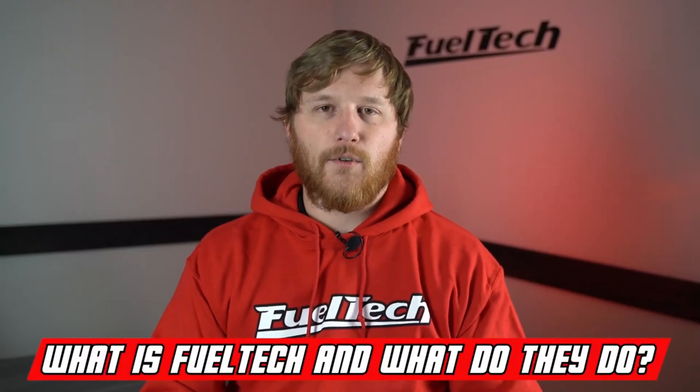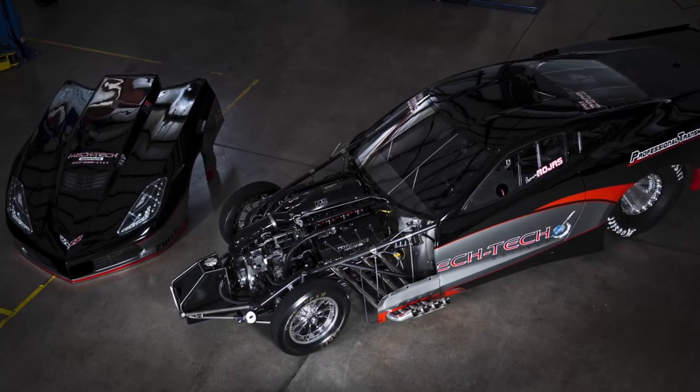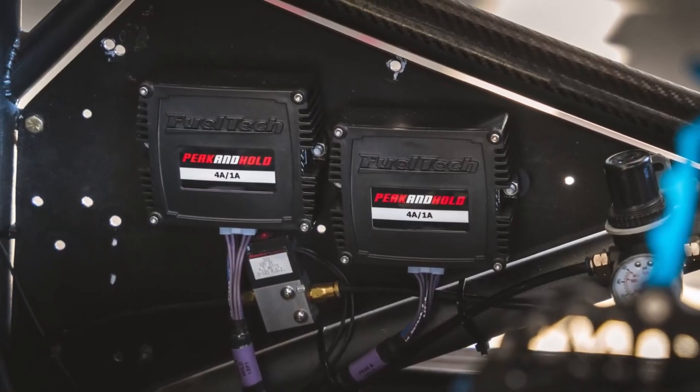First question we have here is: what is FuelTech and what do they do? FuelTech is a company that makes electronics for high-performance racing and even street vehicles. We make the computers and other electronic devices like wide bands and other types of control systems for your car, motorcycle, or other types of vehicles. It's just one thing that all of us people who really like modifying cars will eventually step into — a standalone type system to run our vehicles, and that's what we make here.